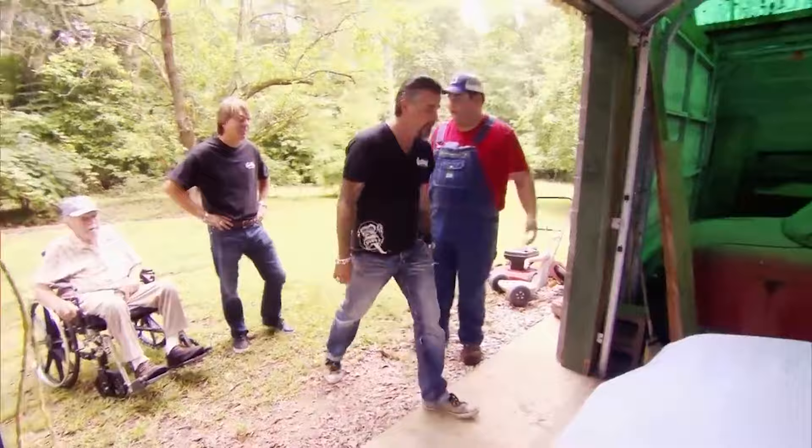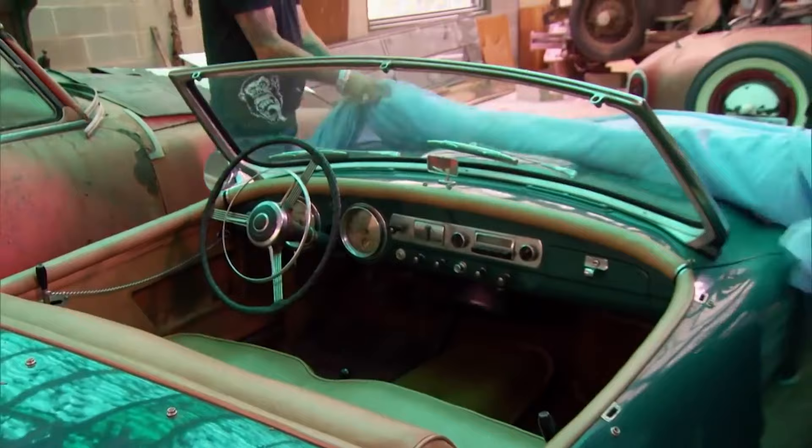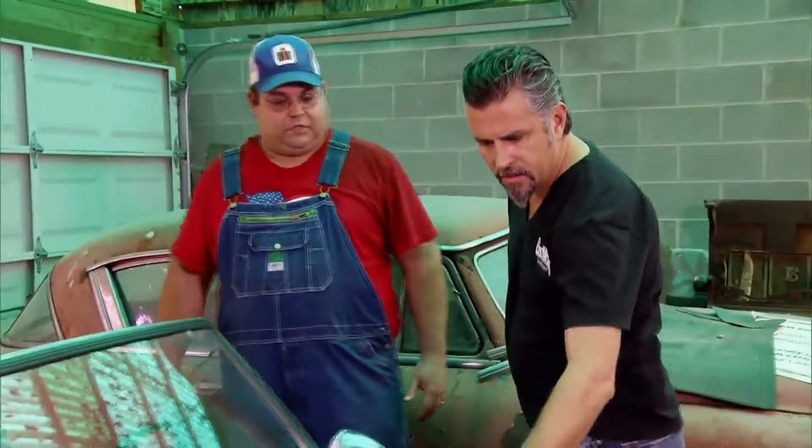And right there in front of me — Nash Healy Roadster. We know what those were. We damn sure do. Wow. What year's this one? 52. Is it a two or three? Two. That's a three.